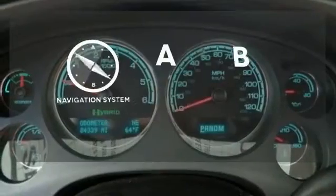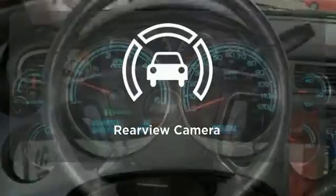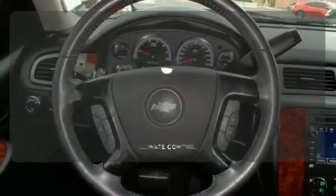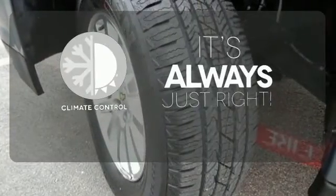Never feel lost again with the navigation system. See objects previously out of sight with a rear-view camera. Set it and forget it with the climate control.